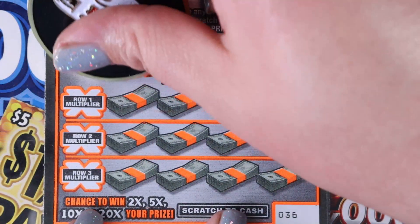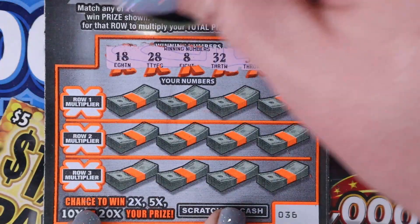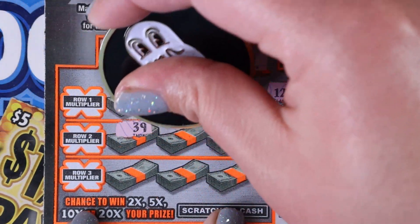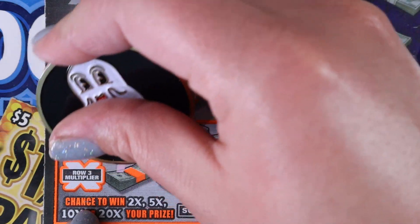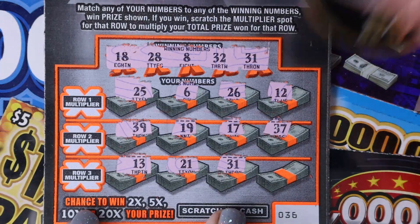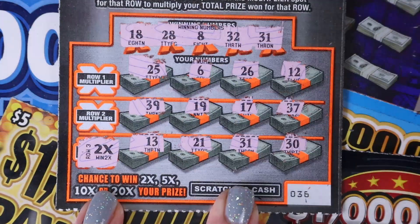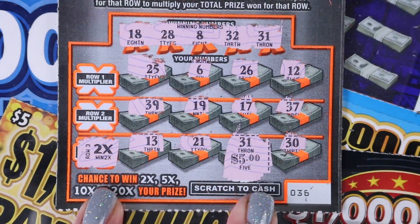All right, ticket 36 — do good by us. We need 18, 28, 8, 32, and 31. We have a 25, 6, 26, and 12. 39, 19 — one off. 17, one off. And 37. Last row: 13, 21, 31 — we got a match! Awesome. And 30. Show me a good multiplier — 2X! We're going to double whatever we get. Show me $50 underneath. 5 for 10 — I'll take $10.